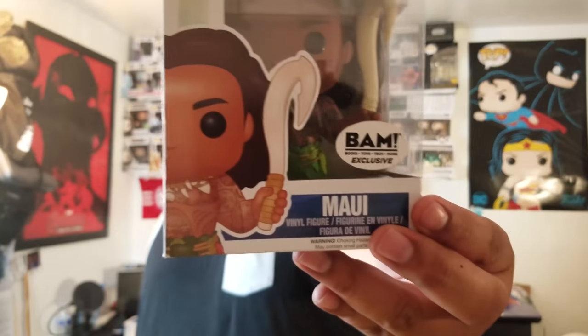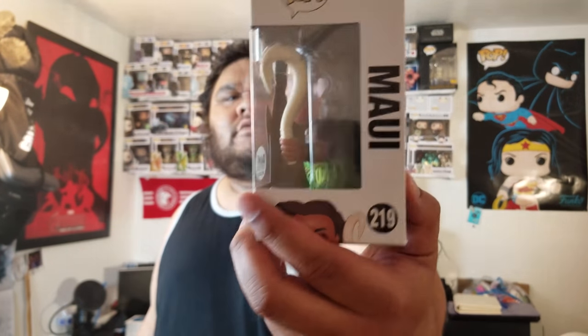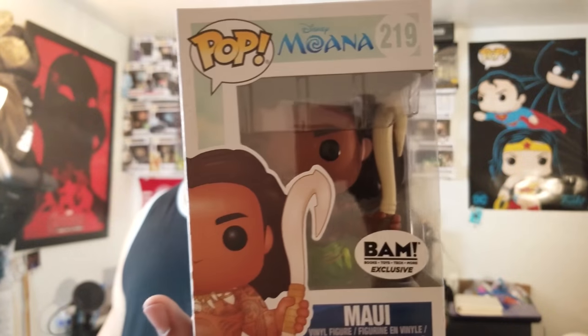The next pop I got through one of the people I follow on Instagram — they've got a big following and one of the better collections I've seen. I'll leave their IG down below. Since there's no Books-A-Million near me, they were able to hook me up with the Books-A-Million exclusive Maui, number 219. The only difference is he has his fish hook raised up instead of on his shoulder. I paid about twenty dollars in shipping for it, but I had to have it. Go follow them — they've got a whole room full of pops.